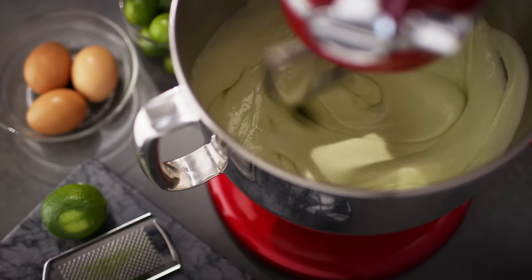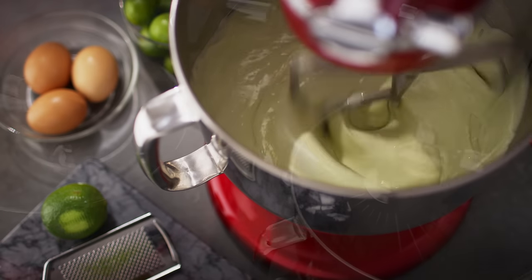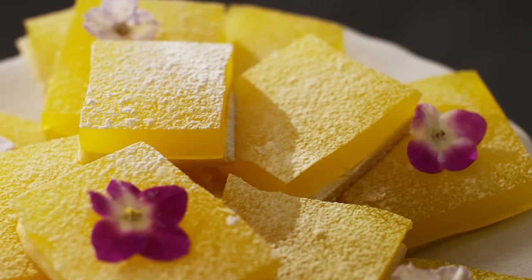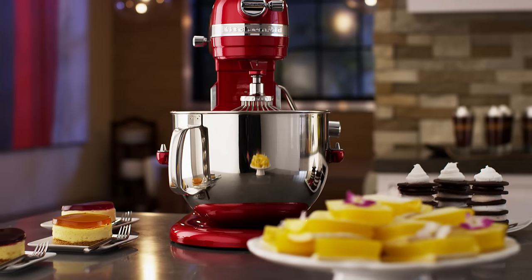Inspired by the beauty of the streamlined modern movement, the iconic stand mixer is a true work of art. Premium performance, bringing unmatched luxury to your kitchen. The KitchenAid Pro-Line series.